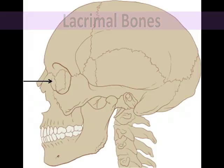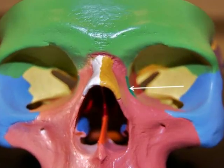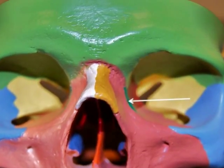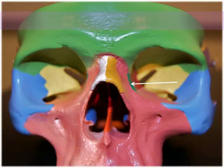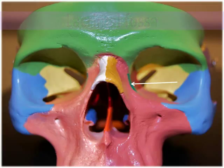The lacrimal bones are the smallest of the facial bones. They are a pair of thin, fingernail-shaped bones found just posterior and lateral to the nasal bones, and also form part of the medial wall of the orbits. The root 'lacrim' means tears, and the lacrimal bones possess a lacrimal fossa — a groove that contains the lacrimal sac, which passes collected tears from the eye into the nasal cavity.